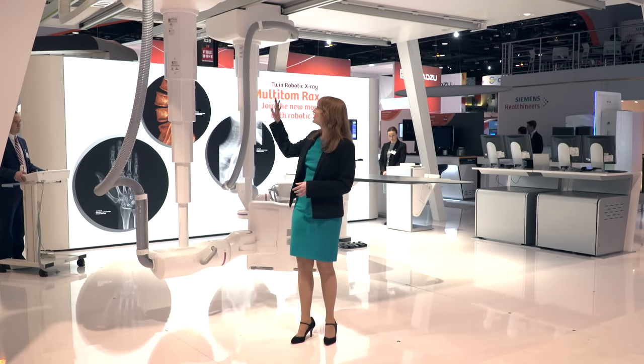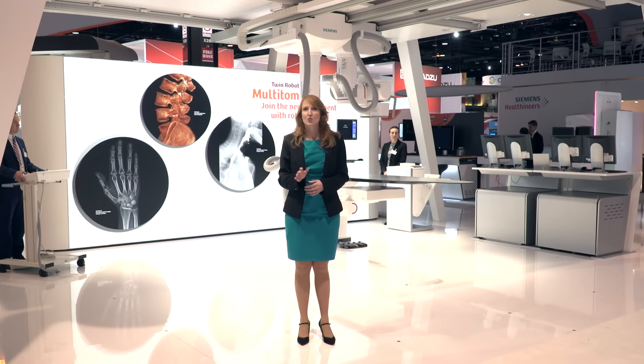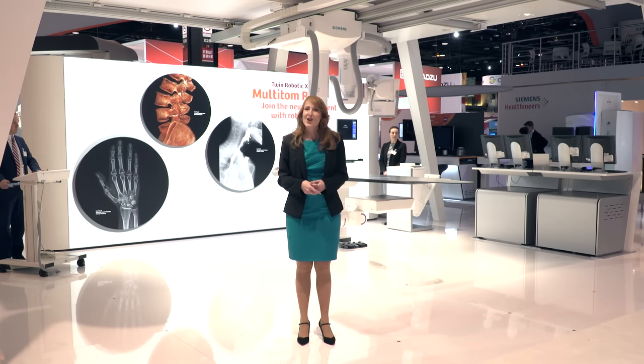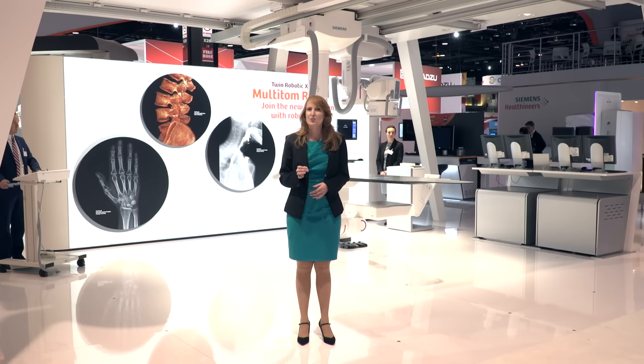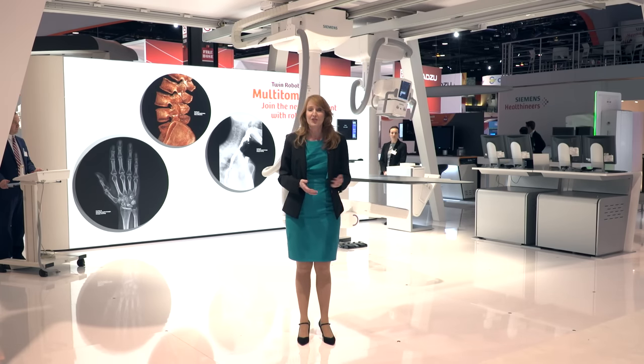Do you see the open design and the undisturbed access to the patient? The flexible twin robots give space even in situations where additional staff or equipment is needed. Doctors and technologists can easily react to an individual patient's need, which is important in interventions or injection procedures such as arthrographies or in pain management. Multi-Tom Racks also gives you the projection flexibility to easily visualize the area of interest in the angulation needed without the need to reposition yourself or the patient.